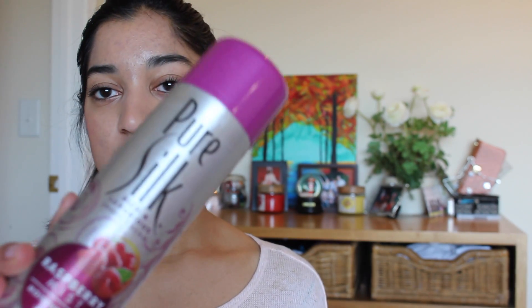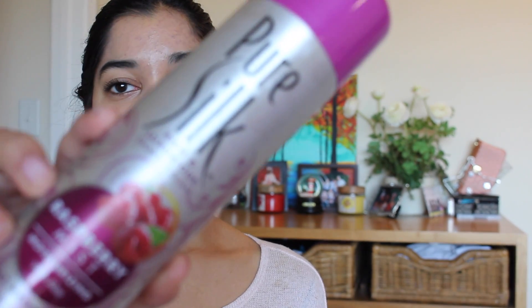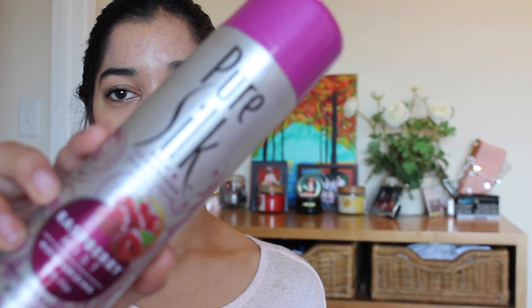Moving on to body — I just have two things. First is the Pure Silk Raspberry Shaving Cream. It's just shaving cream and I don't really have a strong preference. It's wet because I just took it out of the shower, but I think it's decent.